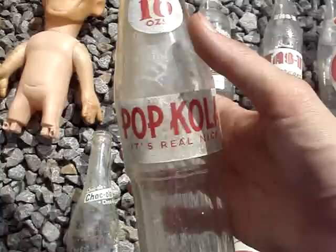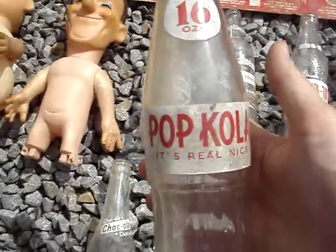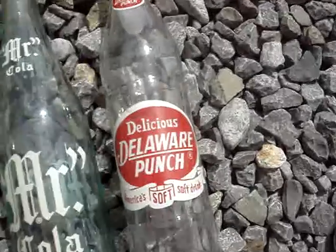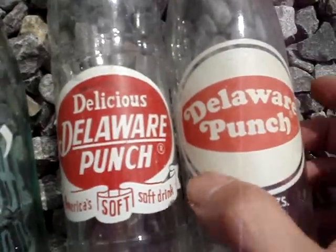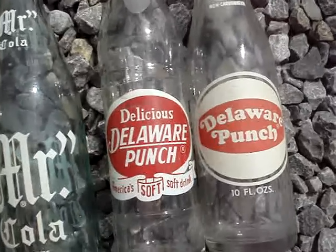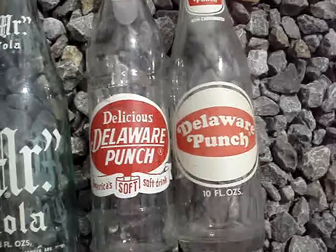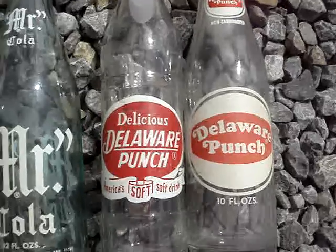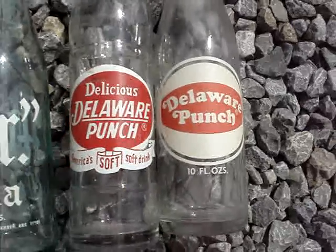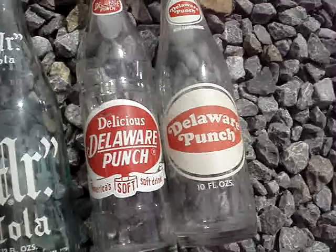Next up we have a Pop-Cola bottle. Really cool advertising on that one. I don't see any town on this, so I'll have to do a little bit of research. Next, Delaware Punch — I actually got two of the Delaware Punch bottles. I picked these up because when we were in Rehoboth Beach, Delaware at Dogfish Head Brewings and Eats, they have a huge Delaware Punch tin sign on the wall. I thought it was killer, so when I saw these bottles I had to pick them up. Only a few bucks a piece, and in my booths in Pennsylvania I should easily be able to get probably eight to ten bucks a piece on those.